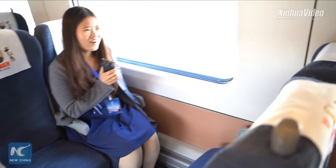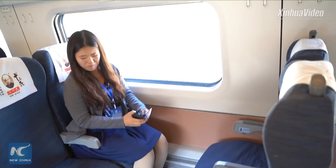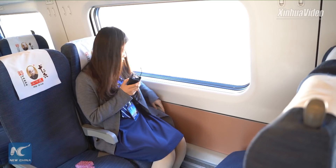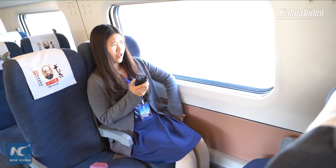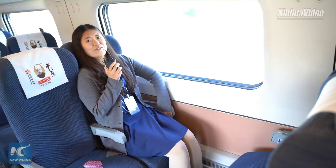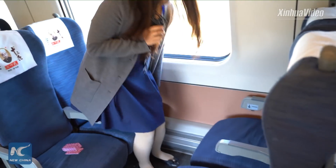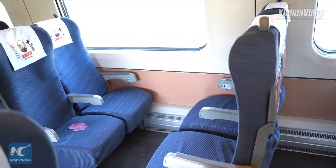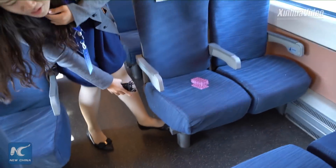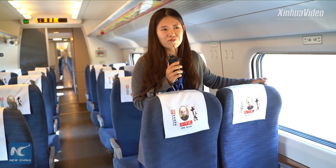You can sit down, take out your cards, and play freely together. Besides, you can also adjust the seat angle — here's the button, just press it like this, and you can be seated very comfortably. If you want to return everything to normal, just step on this pedal and the seat will come back to its original position.